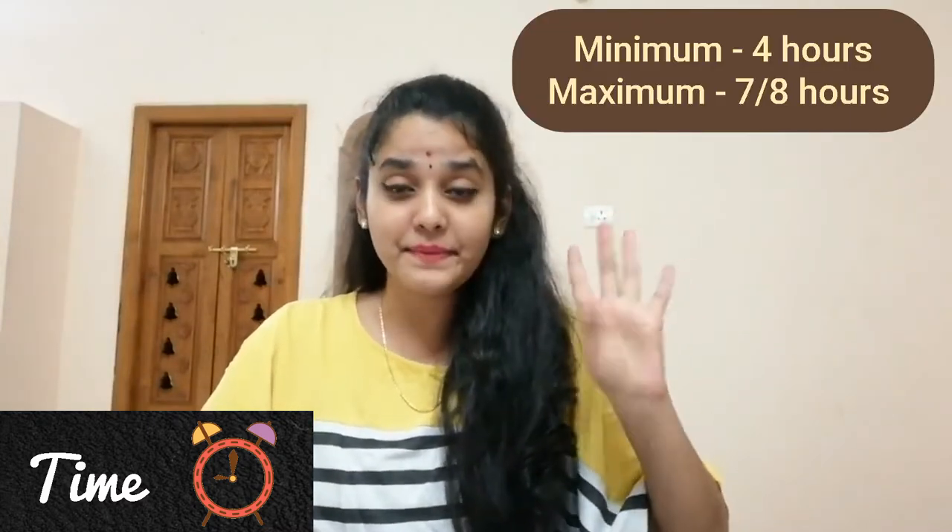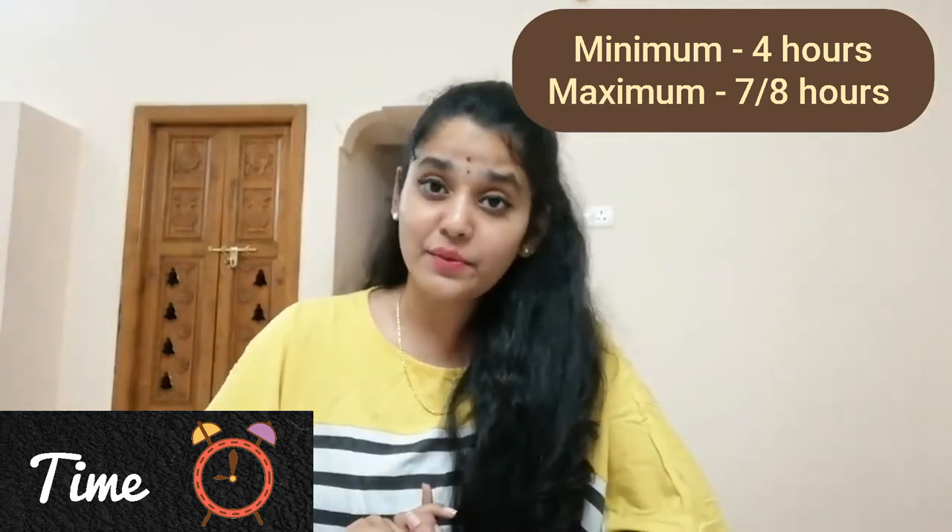The next tip is about how long you should keep oil on your scalp. The minimum is four hours and the maximum is seven to eight hours. If it exceeds 24 hours, it is not healthy at all and ultimately leads to hair fall, because the oil on your scalp attracts dirt which clogs the pores, directly causing hair fall.